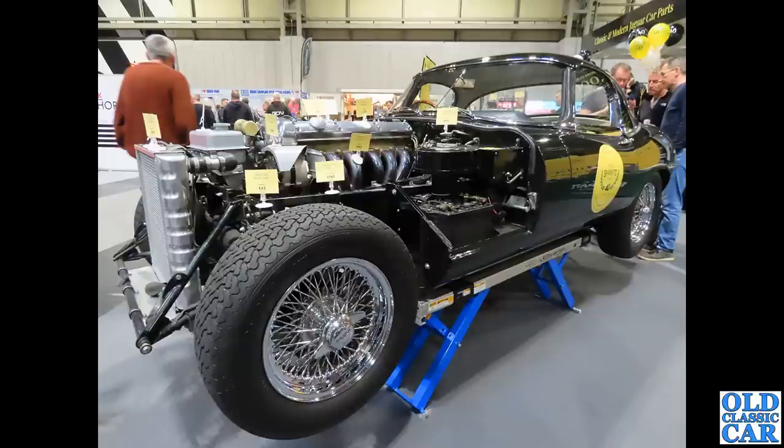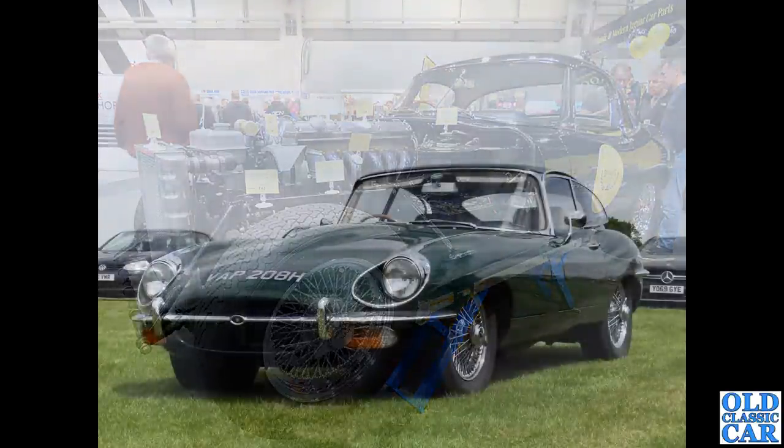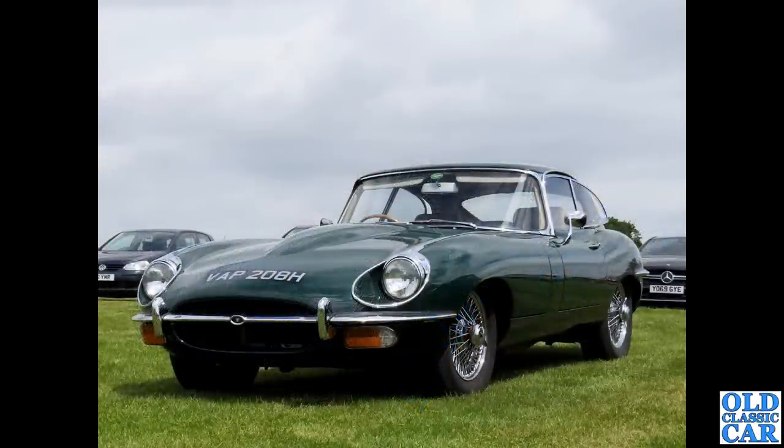If you've ever wondered what it looks like when you take the bonnet off your E-Type, there you go — the straight-six XK engine and those lovely exhaust manifolds, all very accessible. But realigning those huge bonnets must be a real job. VAP 208H is a Series 2 Jaguar E-Type on an H-plate, so about late 1969 or early 1970, finished in BRG — British Racing Green.